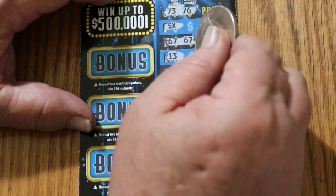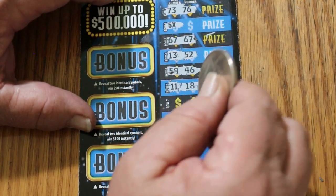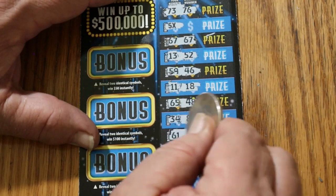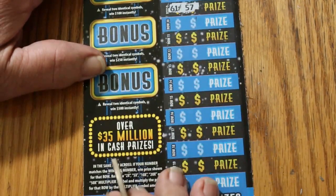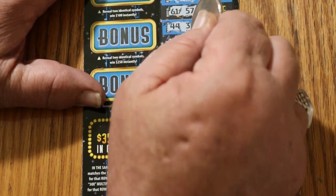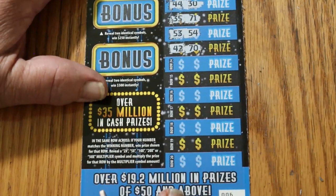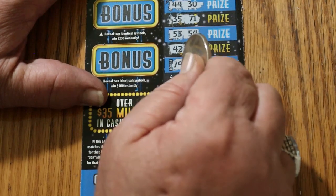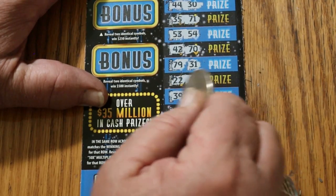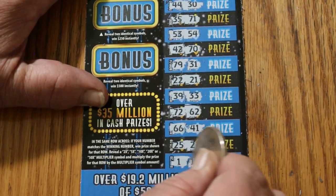Continuing through ticket 6: 13, 52. 59, 46. 11, 18. 65, 48. 61, 57. 44, 30. 35, 71. 53, 54. 42, 70. 79, 31. 22, 21. 39, 33. 72, 62. 66, 41. 25, 27. And number 1 and 19.